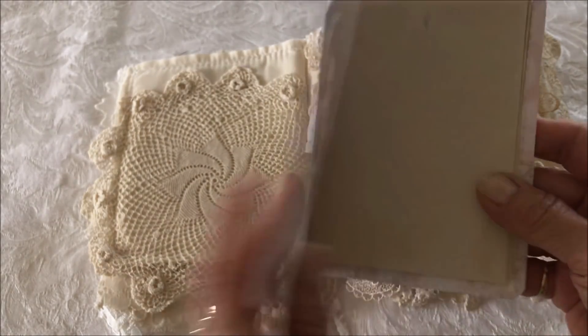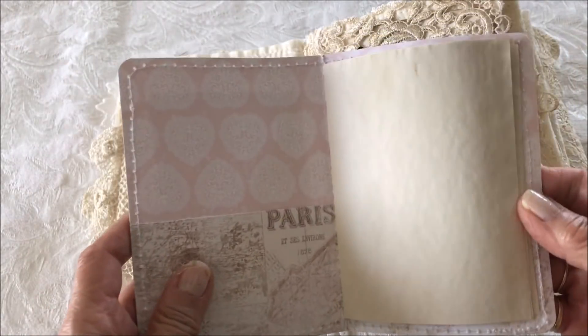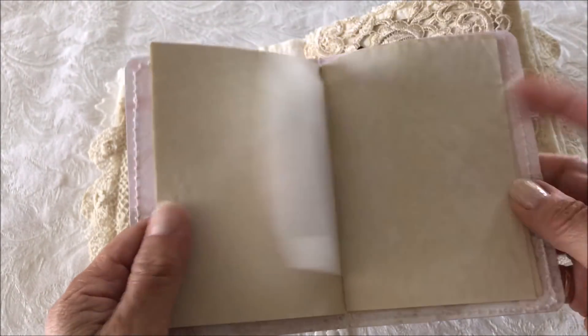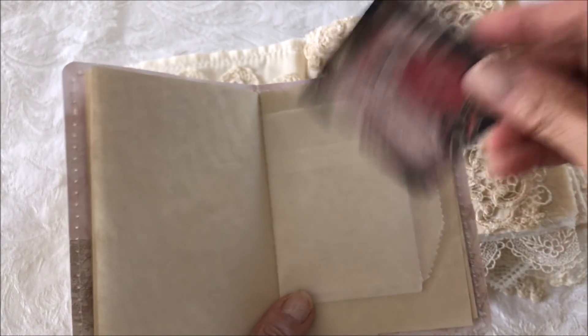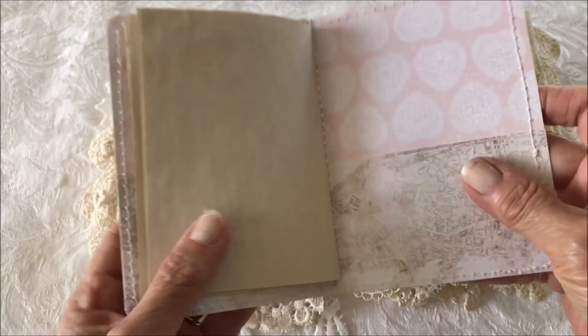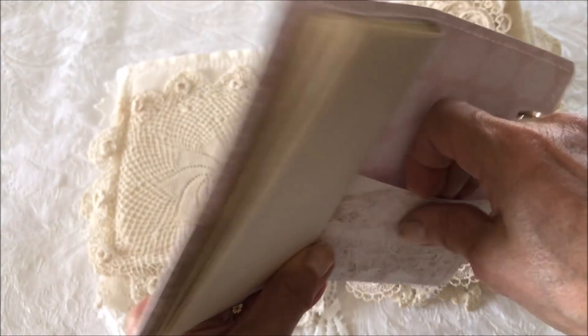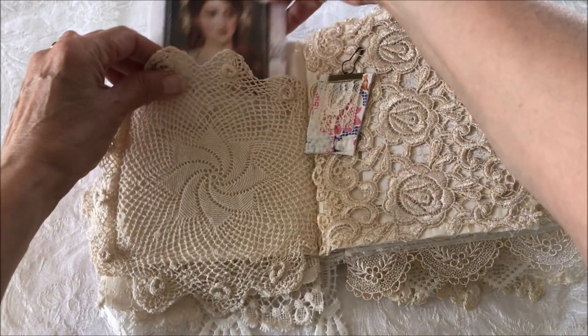There's a vintage image, a little pocket, and a piece of ephemera. And another pocket in the back — great for those little notes that you'd like to put in there.